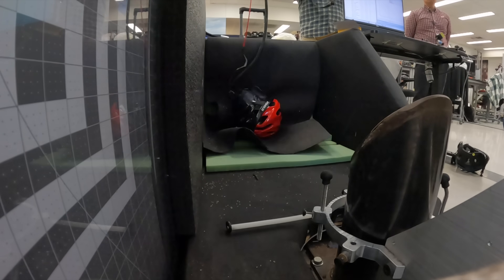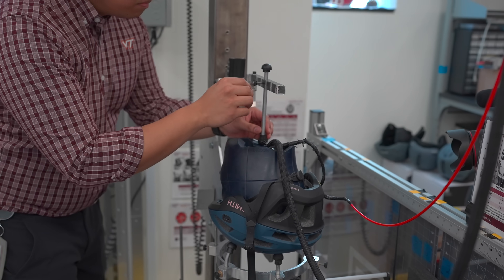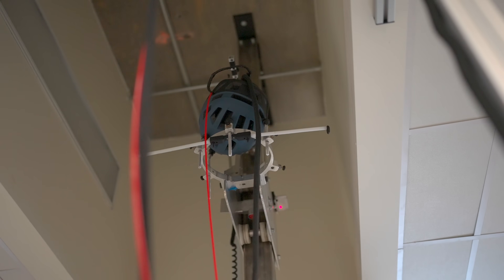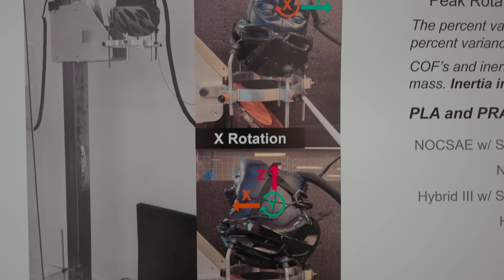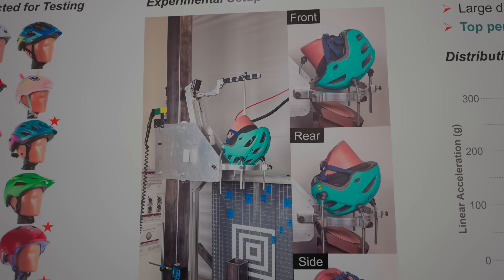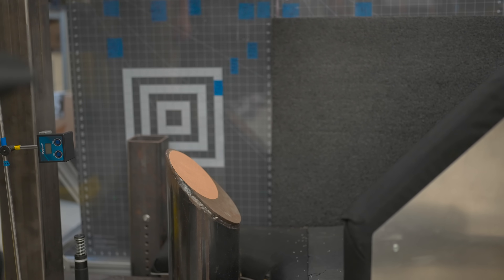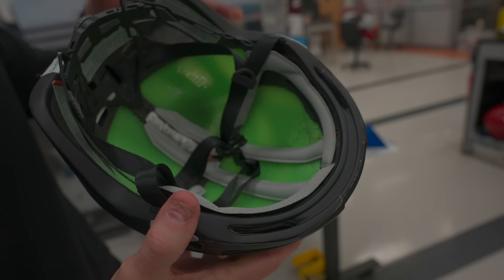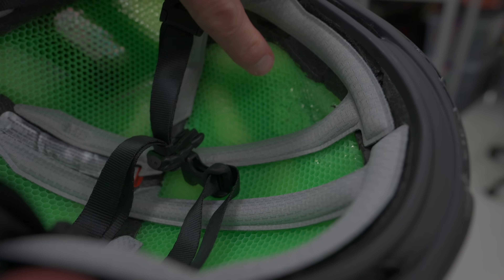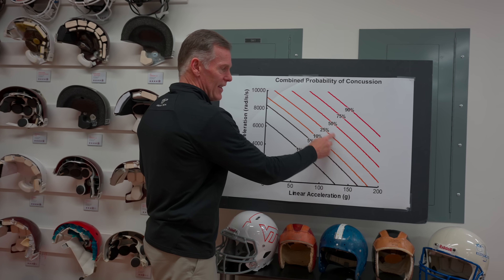The bike helmet industry probably has more helmets than any other — more than football or hockey — making it the most tedious testing process. A head form sits on a halo that goes around the anvil, and the helmet must be positioned precisely in X, Y, and Z. With six locations, two energy levels, and two trials, that's a minimum of 24 tests — roughly five to six hours. The tests measure peak linear acceleration and rotational acceleration as the brain tries to maintain its position inside the skull.